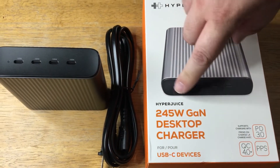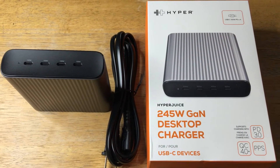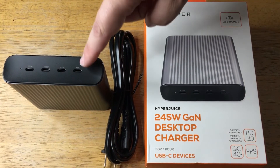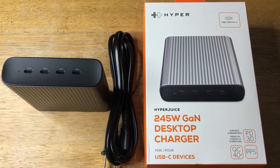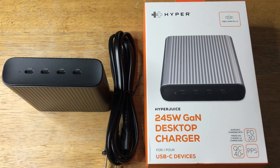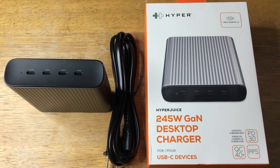This is from HyperJuice — the HyperJuice 245-watt GaN desktop charger. I'm quite excited to show this because it's now available, fresh from what we saw at CES. Please subscribe to the channel, we appreciate positive comments, and of course thumbs up.